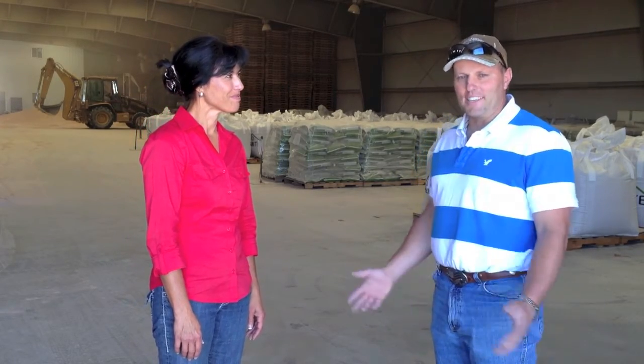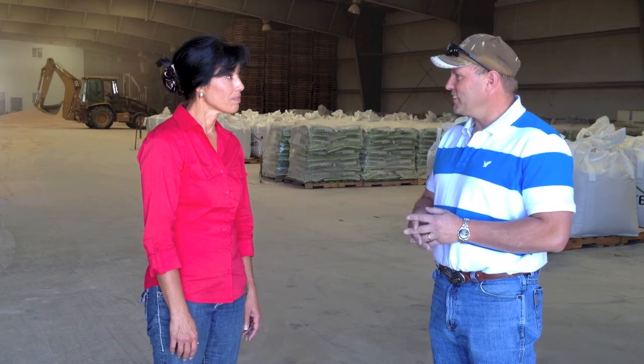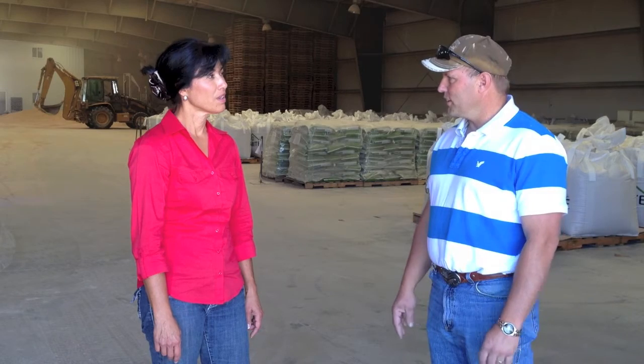Well, thank you. I appreciate you taking the time to come down. Hopefully we can shed a little light on what we think is a great product. Azomite was actually a registered trademark to stand for A to Z of minerals including trace elements, and that was trademarked in the 1940s. Roland Anderson originally thought he was claiming a bentonite, but once they started testing he could tell this was different than anything else he had been working with. After they had done the analysis work, that is when he coined the phrase 'A to Z of minerals.'